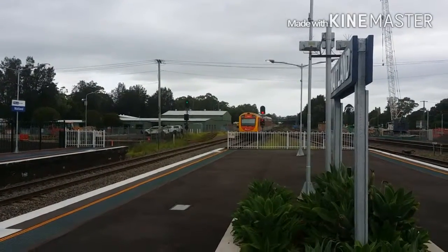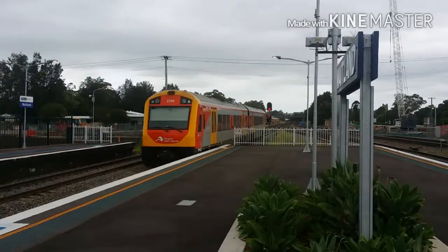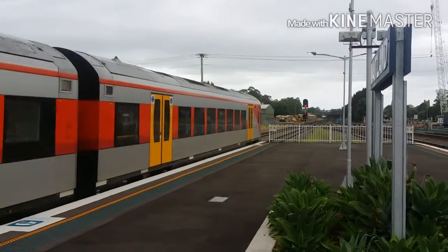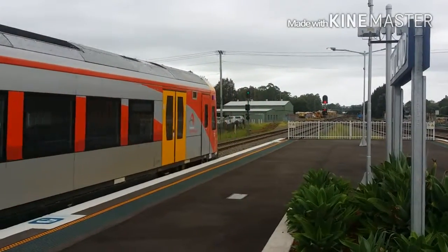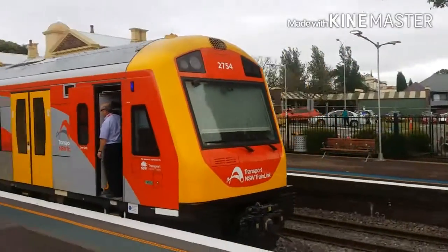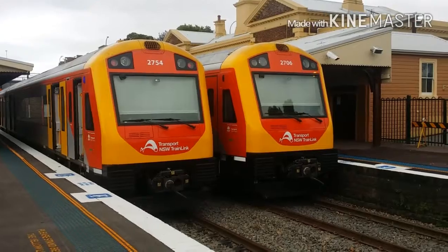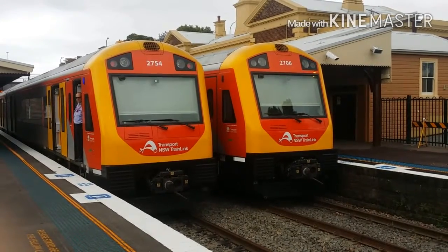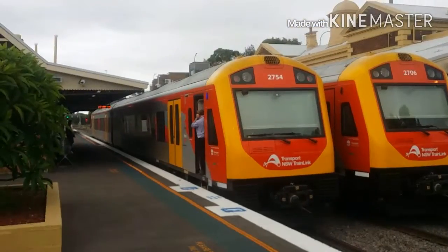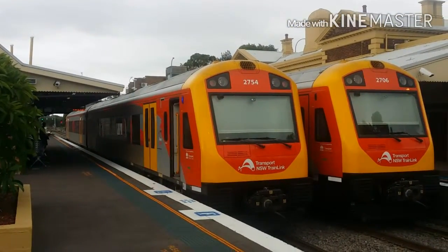We've got a 100-hour car coming into platform 2. This is a Dungog service, the set is J4. Look at that — Hunter State J4 on my left, J6 on my right. Hunter State J4 now departing platform number 2 for a Dungog service.